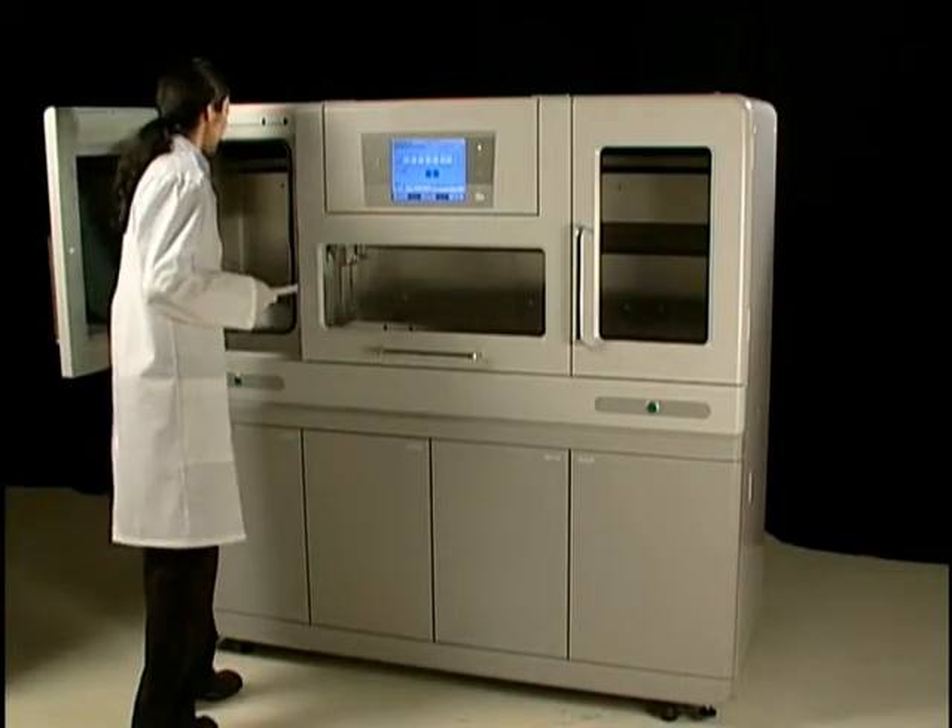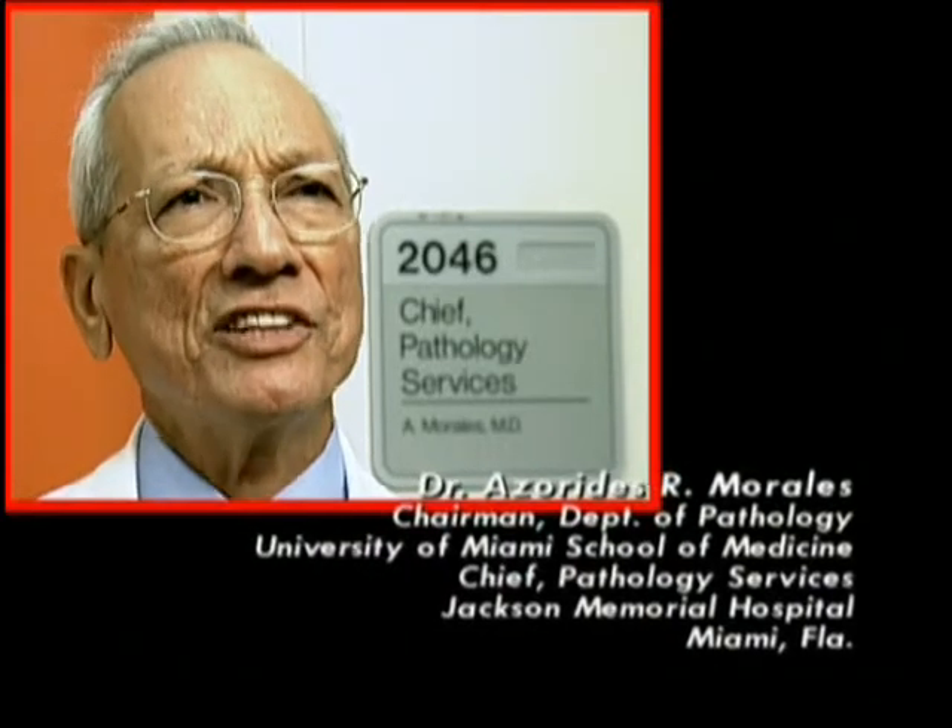Express processing offers benefits not previously seen in the laboratory. The procedure that we are practicing eliminates many of the disadvantages associated with conventional processing. It allows, first of all, the capability of providing diagnosis within two or three hours from surgery. So the patients do not have to go through the waiting and the anxiety related thereof, as is the case with common processing.